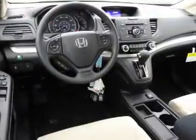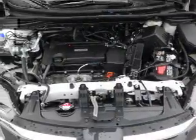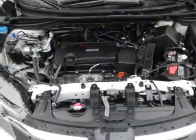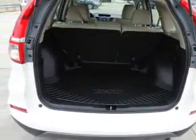Inside you'll find Bluetooth connectivity, an auxiliary input, steering wheel controls, a backup camera, curtain head airbags, front airbags, side airbags, side impact door beams, child safety locks, and cruise control — great quality at a great price.